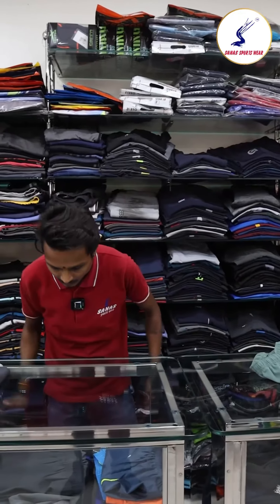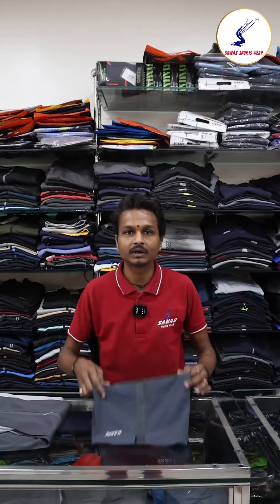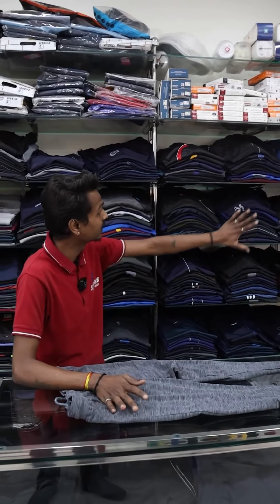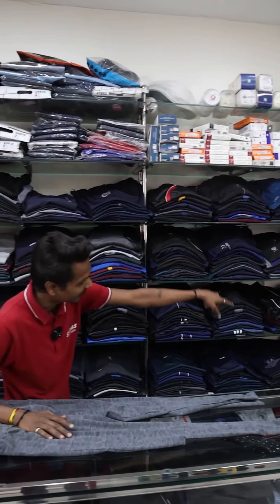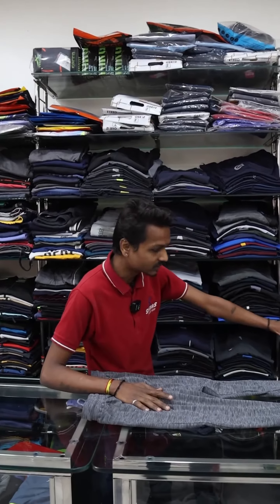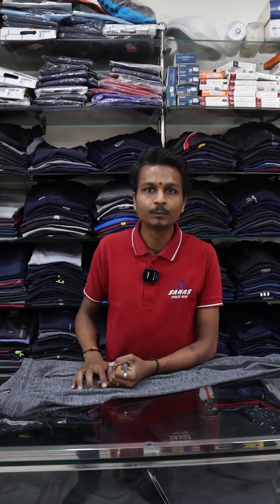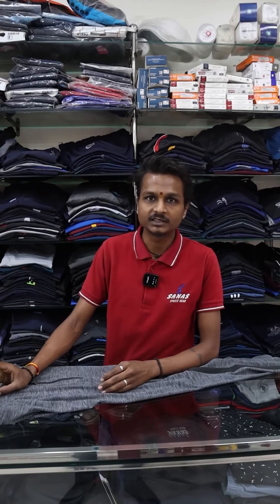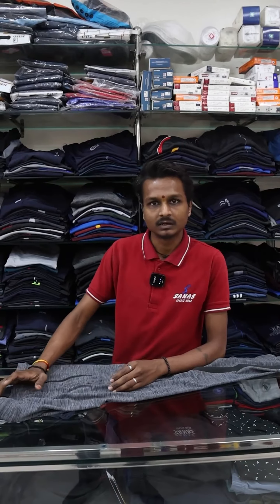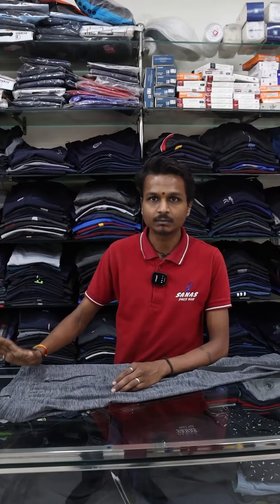Shorts are also available in Dry Fit. Sizes are available from small up to Triple XL. There is also a variety of products available.